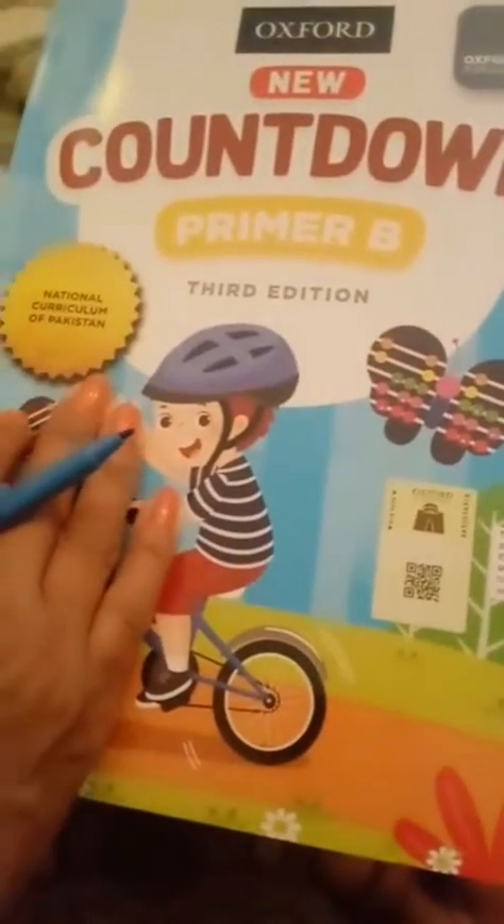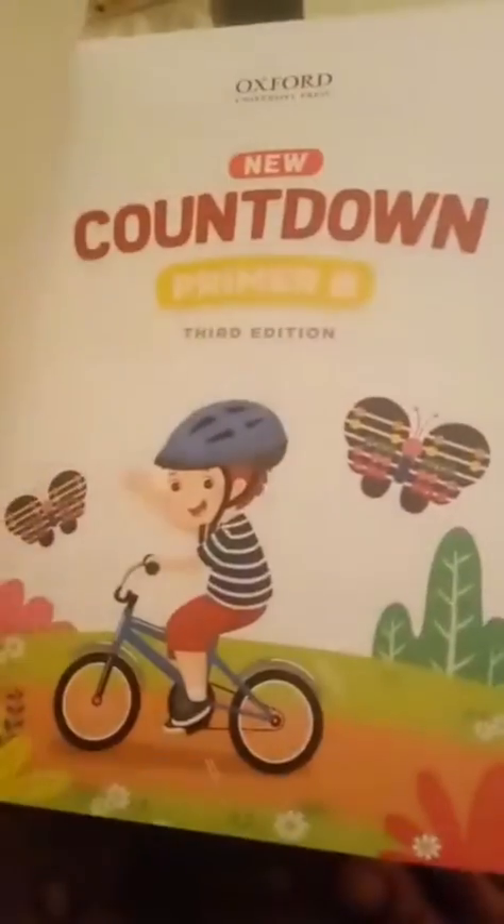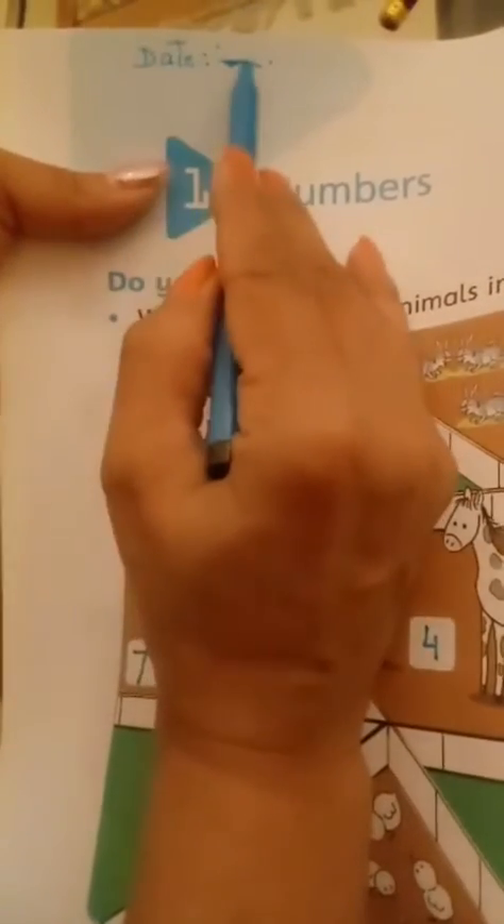Students, take out your Countdown Maths new workbook and open it now. Take out page 2 — see, this is page 2. First of all, write the date up here. Should I write the date here and the day here?